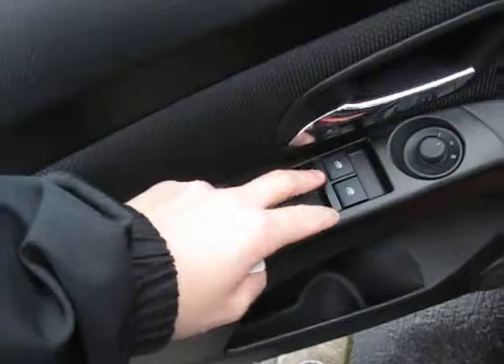We have electronic windows and mirrors right here, and our electric seat controls right here as well.